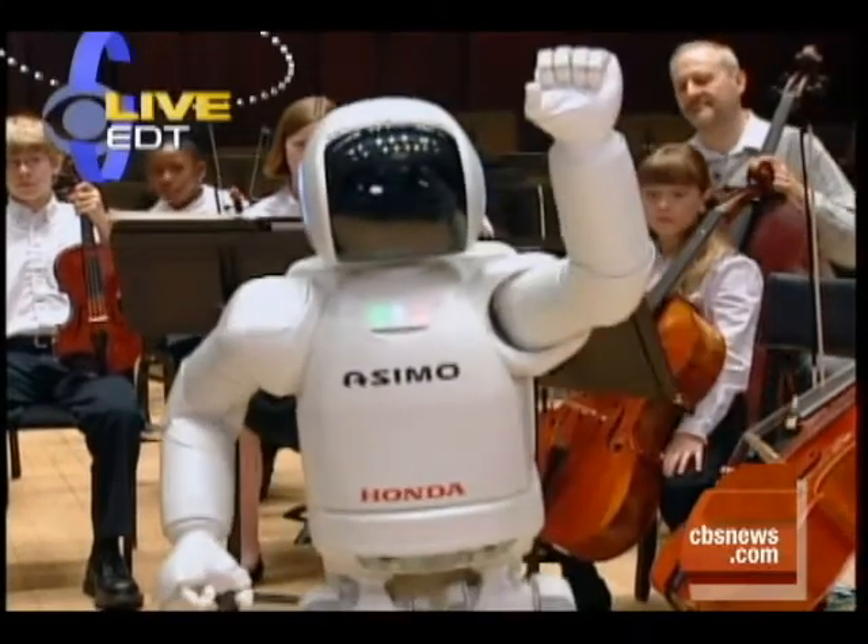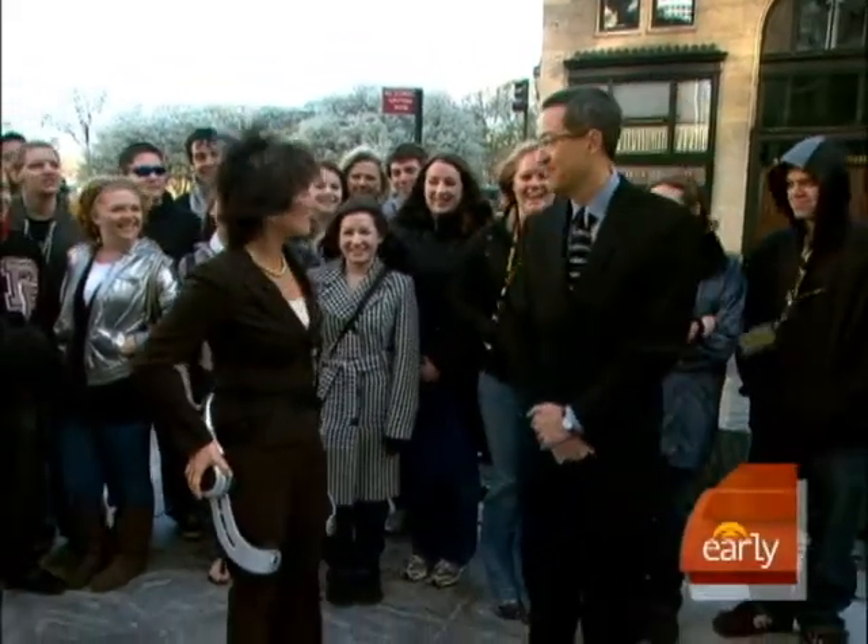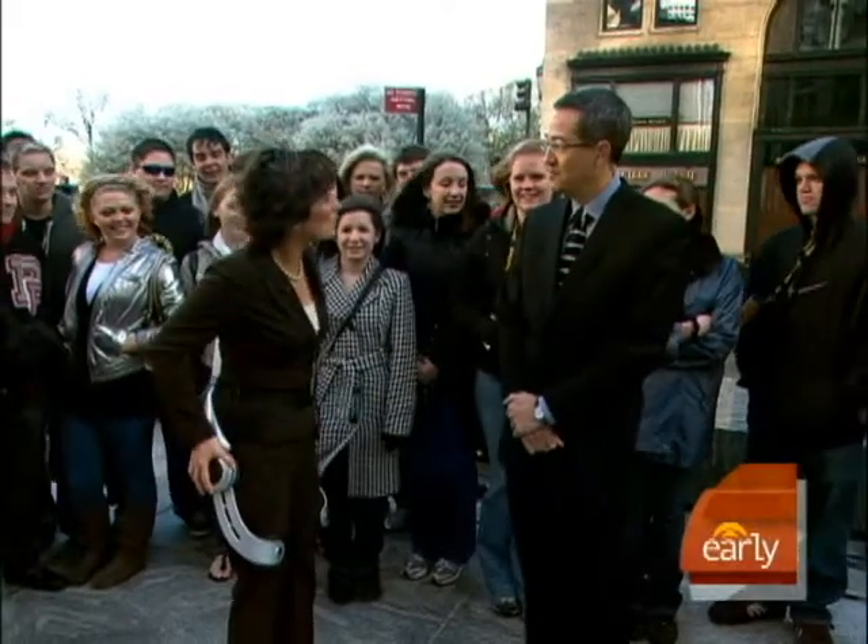David Ida from Honda is here to tell us about the Stride Management Assist, which is what I'm wearing right now. Everyone behind me has so many questions. Let's begin with the first that I have: How does this work?